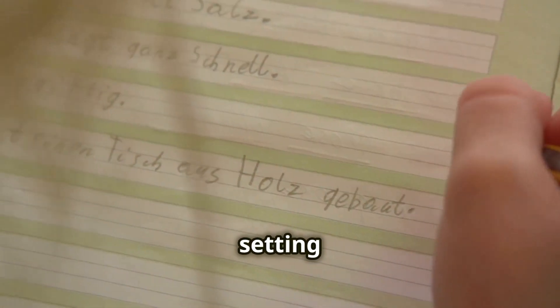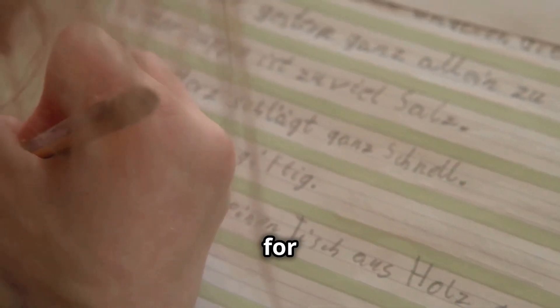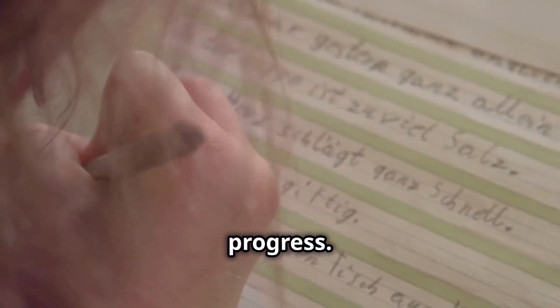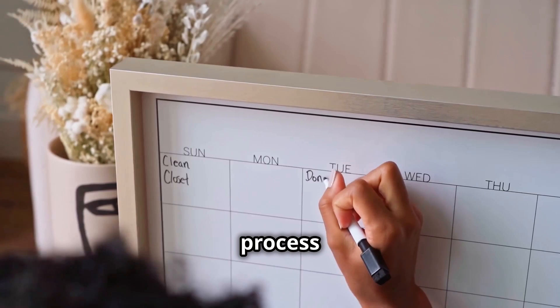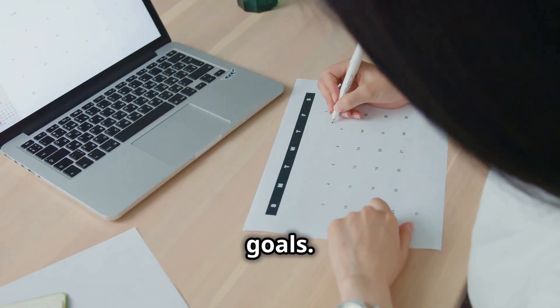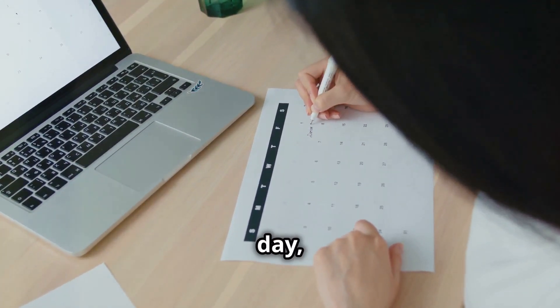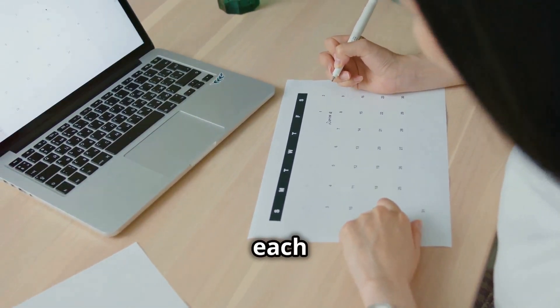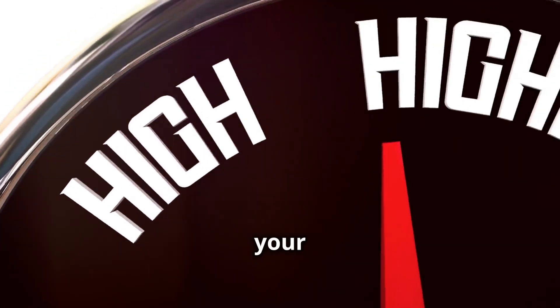Now let's talk about setting goals. Setting clear, achievable goals is essential for staying motivated and tracking your progress. Break down your language learning into manageable chunks to make the process less overwhelming. Set daily, weekly, and monthly goals — for example, aim to learn a certain number of new words each day, complete a chapter of a textbook each week, or have a conversation in your target language each month.